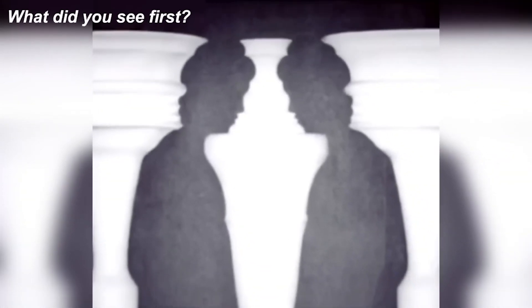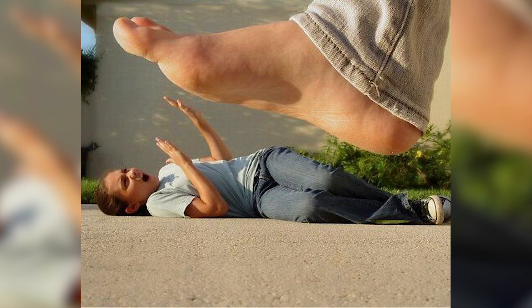This is interesting — some people would have seen vases, and other people would have seen two ladies. What you first saw reveals a lot about your personality, so comment down below what you saw first: the vases or the ladies. I'm really interested to hear what you saw first.